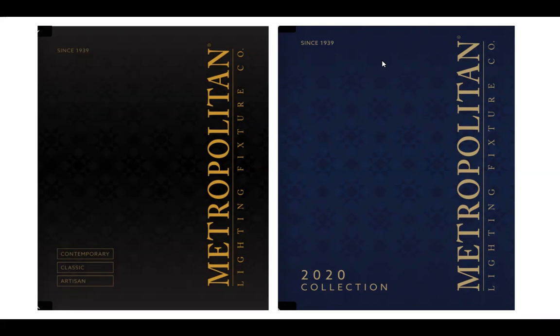What you see on the page are the two Metropolitan books that are current. On the left-hand side is the 2019 big book, and on the right-hand side is the 2020 collection — new introductions from January 2020. We want to break down the book for you so that when you pull it out, you know what you're working with.